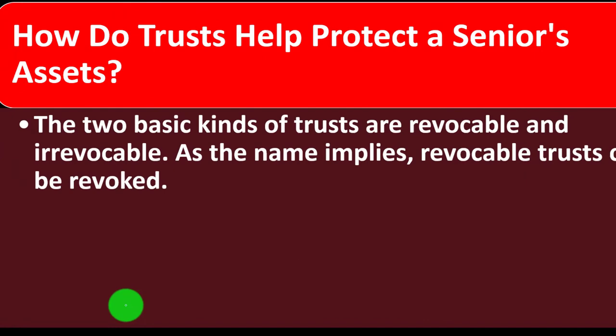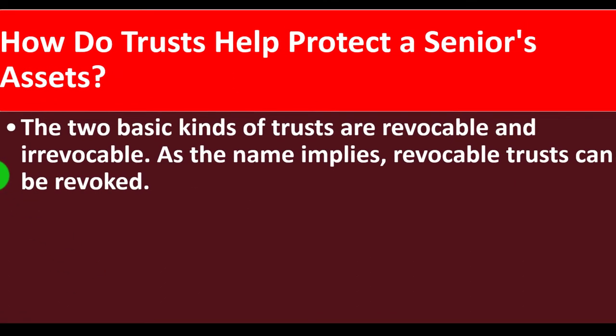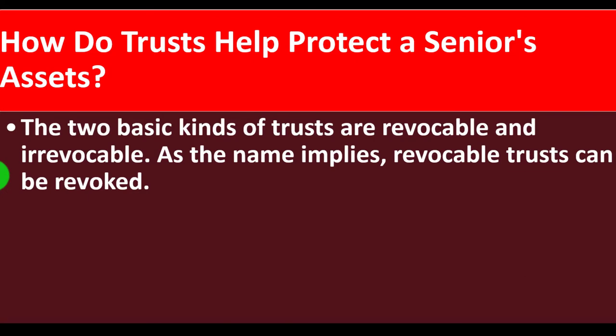How does a trust help protect a senior's assets? The two basic kinds of trusts are revocable and irrevocable. As the name implies, a revocable trust can be revoked, so Medicaid considers assets in such a trust to still be owned by the person who established it. This is similar to what we see with estate taxes — if the government is going to tax you when you die, you might think about giving money away before then.